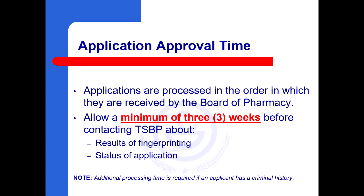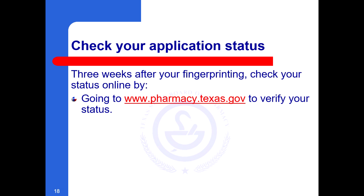Application approval time. Applications are processed in the order in which they are received by the Board of Pharmacy. Allow a minimum of three weeks before contacting the Texas State Board of Pharmacy about results of fingerprinting or status of application. Three weeks after your fingerprinting, check your status online by going to www.pharmacy.texas.gov to verify your status.